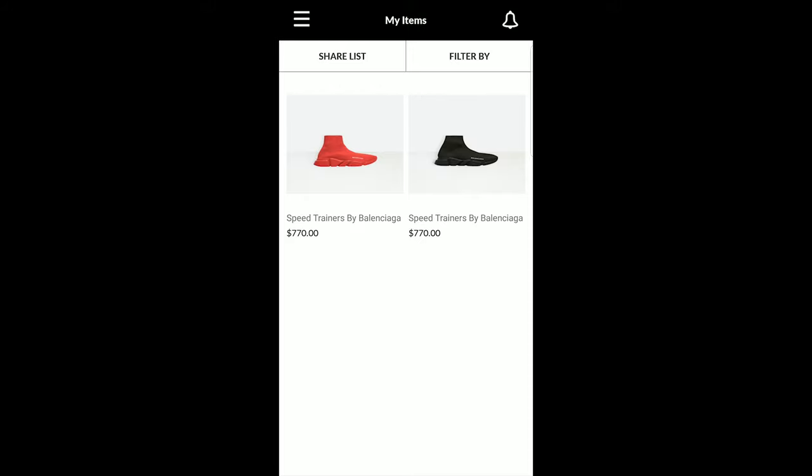You can share your wish list, add many different things, and everything is in one place. This is perfect for trying to find multiple items, not knowing which one to get, and wanting to buy something at the best price.